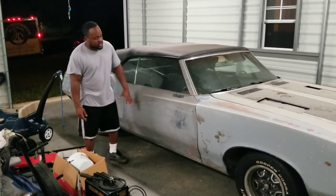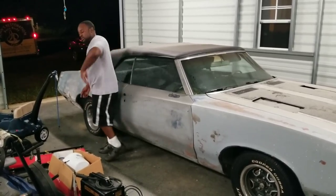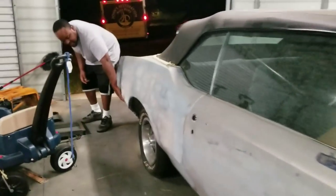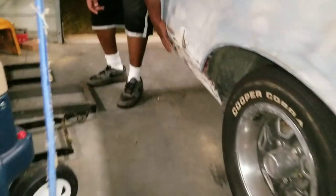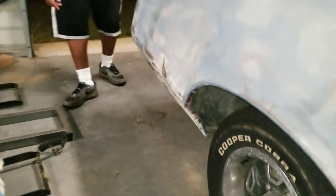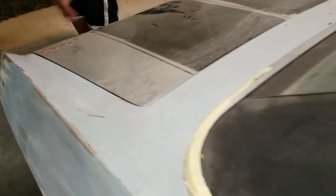He going to hit me with some nice paint and do my body work. If you look right here, I got some rear rust damage all through here on my quarter panels.